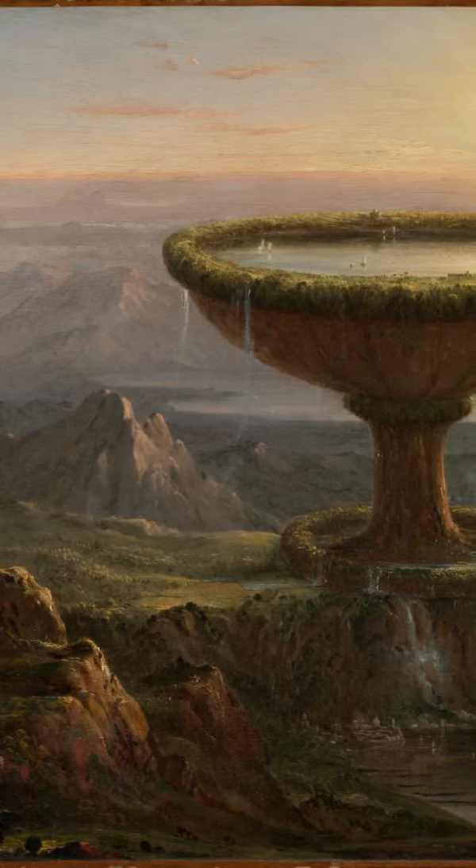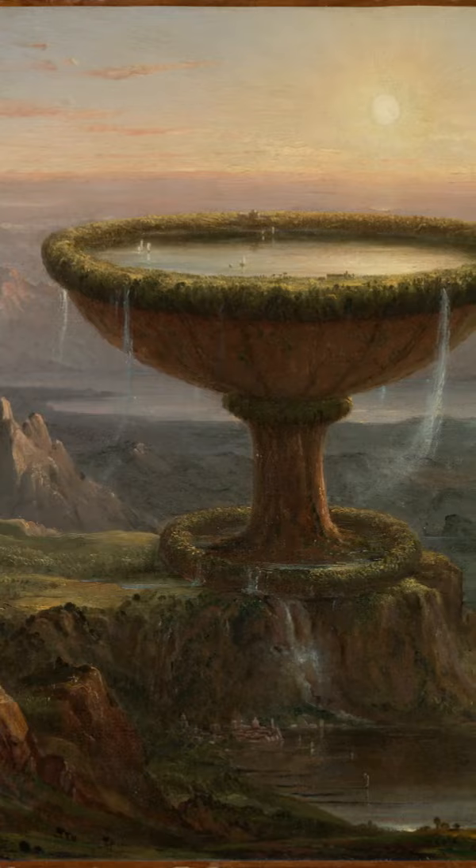The Titan's Goblet was painted in 1833 by Thomas Cole. It is a regular landscape scene combined with a fantastical goblet.